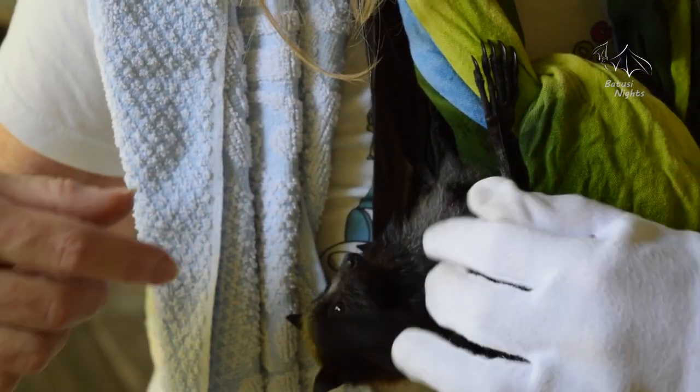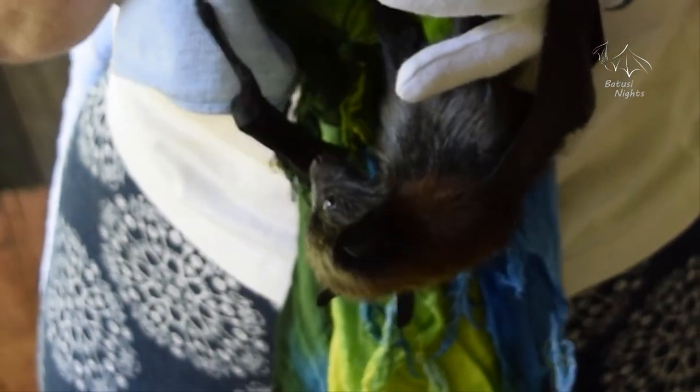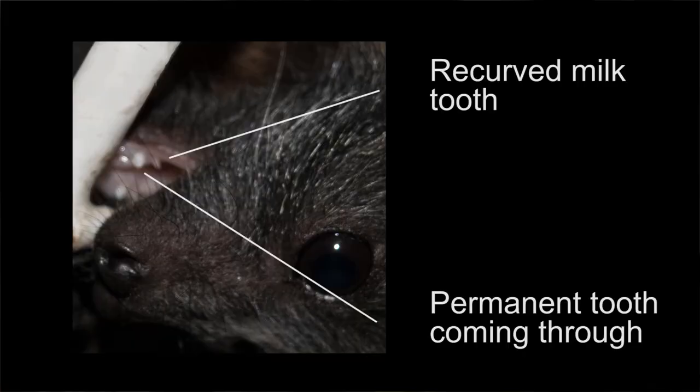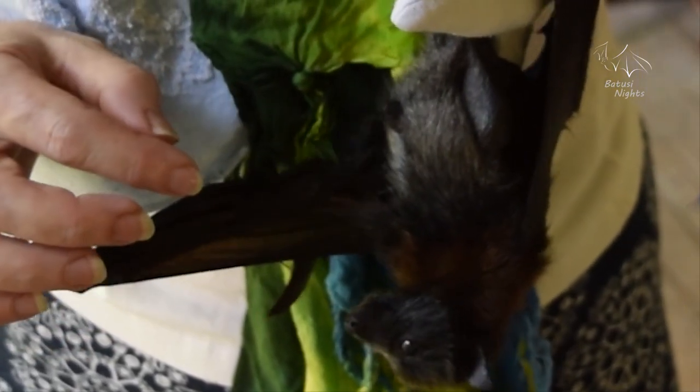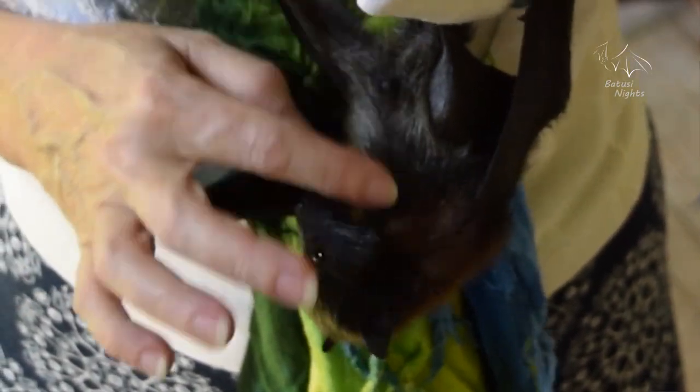Their adult teeth haven't come through yet, but instead they've got these tiny, tiny little recurved milk teeth that bend back into their mouth and just hang on to mum's nipple — they're just designed for hanging on to things. They actually feel like suction.